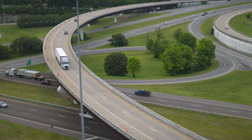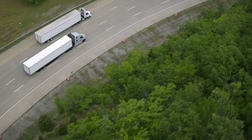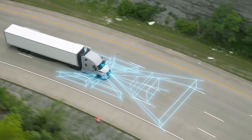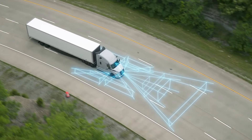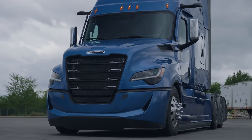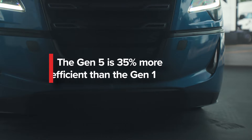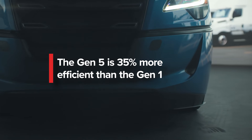Above all else, improvement is the major theme of the fifth generation Cascadia. This means upgraded performance in nearly every facet a fleet or owner operator could be looking for, ranging from small changes like a sleeker hood and tweaks to the front end, to improved aerodynamics that squeeze almost 2% more efficiency. Overall, the Gen 5 is 35% more efficient than the Gen 1.